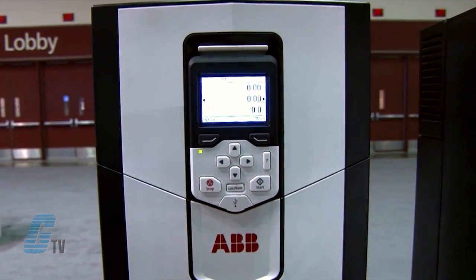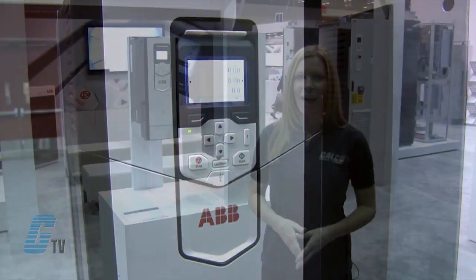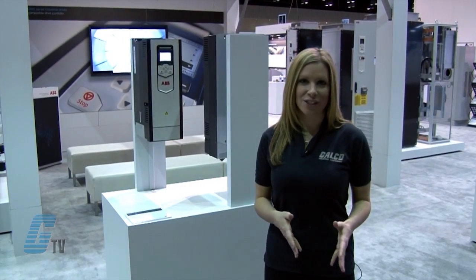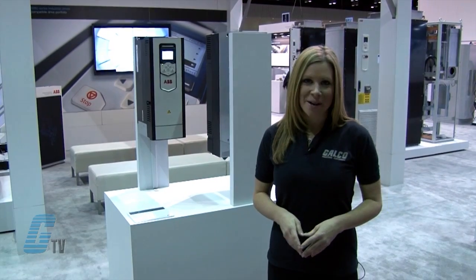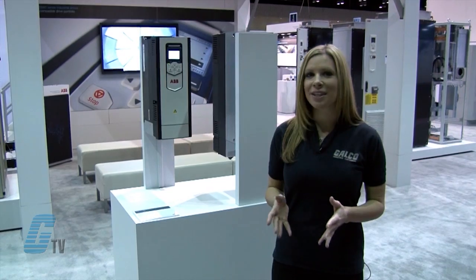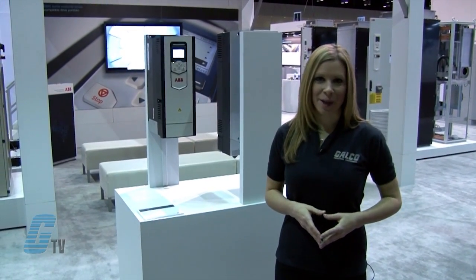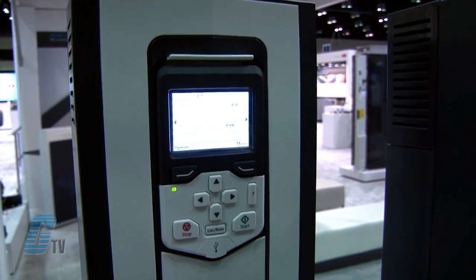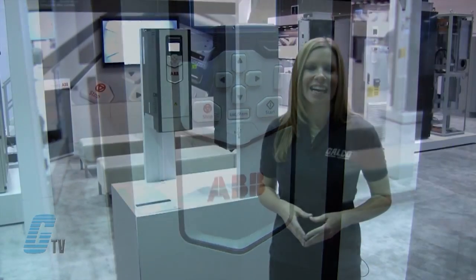The ACS 880-01 is a wall mounted single drive compatible with a wide range of applications in a broad range of industries such as oil and gas, mining, metals, chemicals, cement, power plants, material handling, pulp and paper, saw mills and marine. At the heart of the drive is direct torque control, ABB's premier motor control technology.